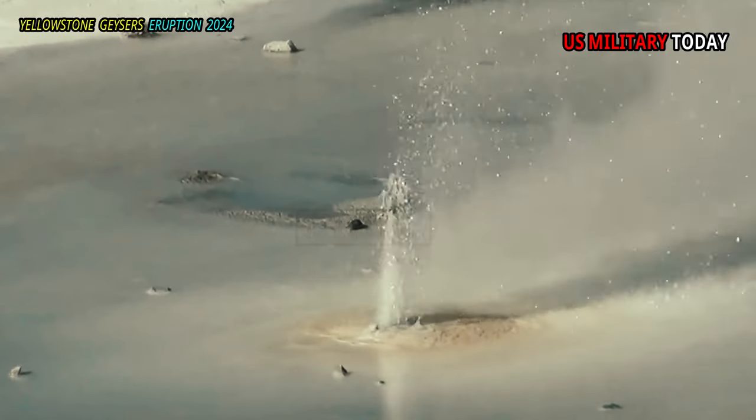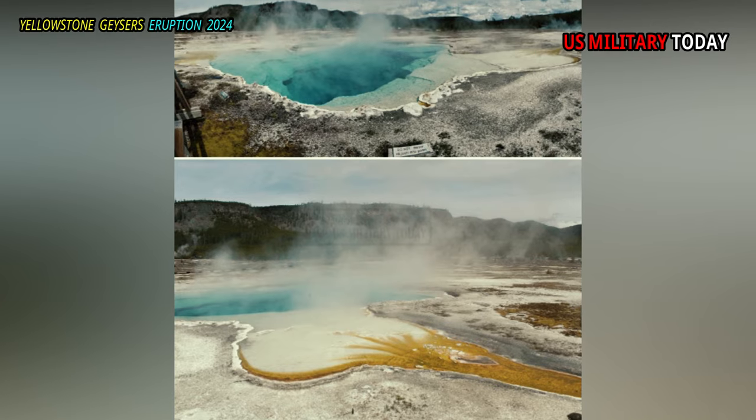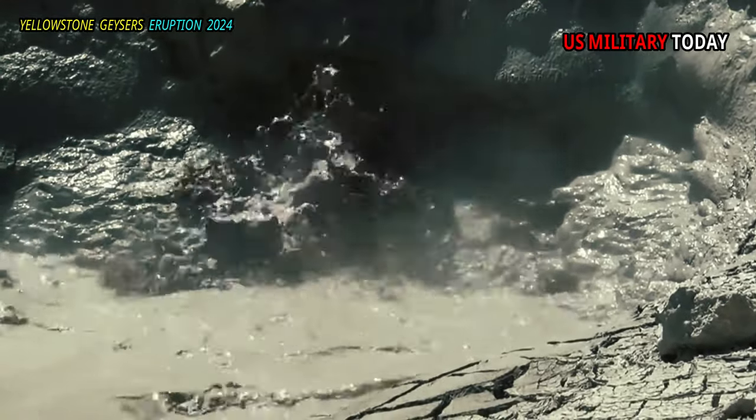There are many frequent, smaller geysers to be seen and marveled at in this basin, as well as numerous hot springs, and one recently developed mudpot, if it lasts.